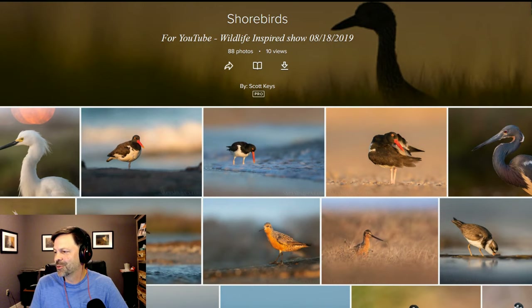Welcome everybody to another episode of Wildlife Inspired. I'm your host Scott Keys, and tonight we're doing part two of a shorebird series. Last week I had Ray Hennessey, excellent photographer from South Jersey, and we talked about methods of shooting shorebirds — light, perspective, and the environment. Tonight we're doing part two, which is user-submitted images for shorebirds — a critique episode. Joining me is Josh Galicki.